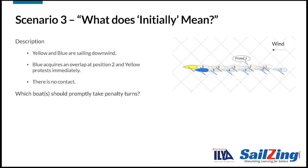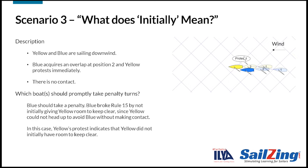Here's the last scenario. Yellow and blue are sailing downwind. Blue acquires an overlap at position 2 and yellow protests immediately. There is no contact. Which boats should promptly take penalty turns? Blue should take a penalty. Blue broke rule 15 by not initially giving yellow room to keep clear, since yellow could not head up to avoid blue without making contact.